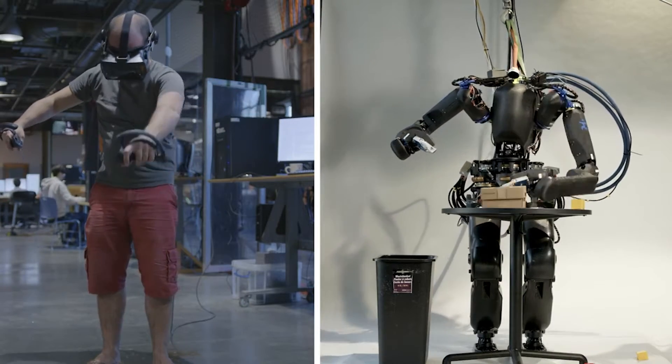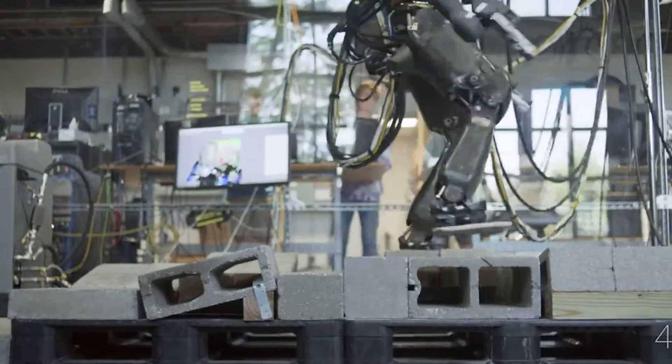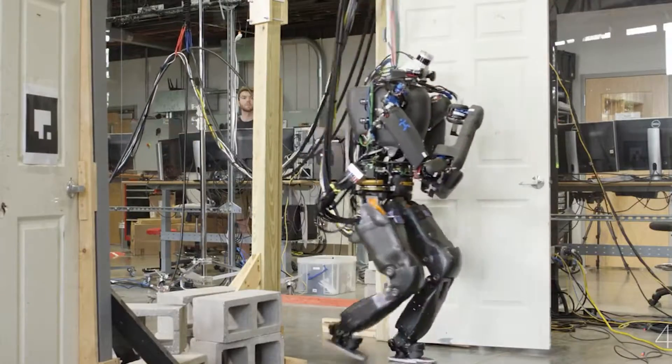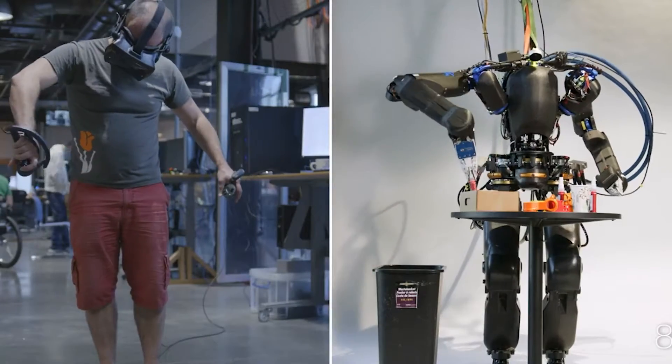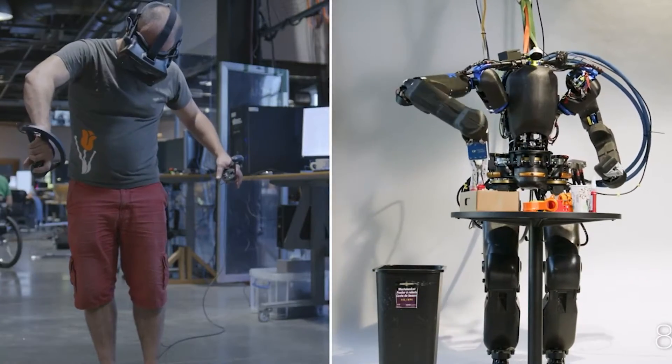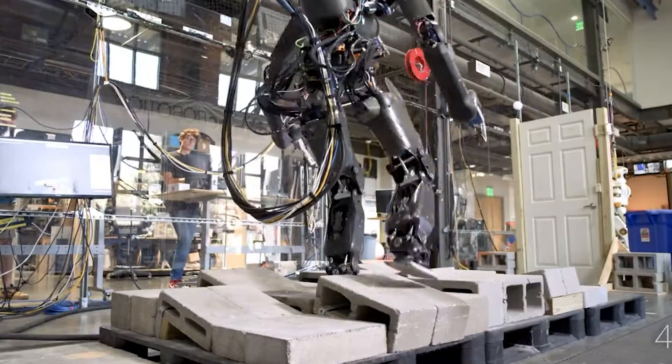Nadia was built to be the successor of the DRC Atlas and Valkyrie, and as such, it is far quicker, more adaptable, and tougher than its predecessors. It has hydraulic actuators in the torso and legs, and electric actuators in the arms and pelvis, for a total of seven degrees of freedom (DOF).